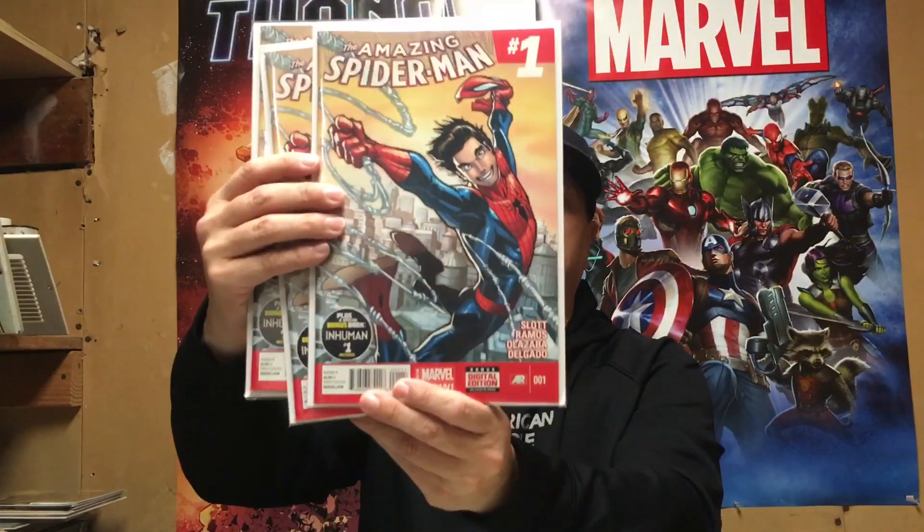Amazing Spider-Man number one — the significance here is it's first Cindy Moon, not first Silk, but first Cindy Moon. So those first appearances, once Silk's hype really gets out and she starts coming around, it's a good spec book to have.